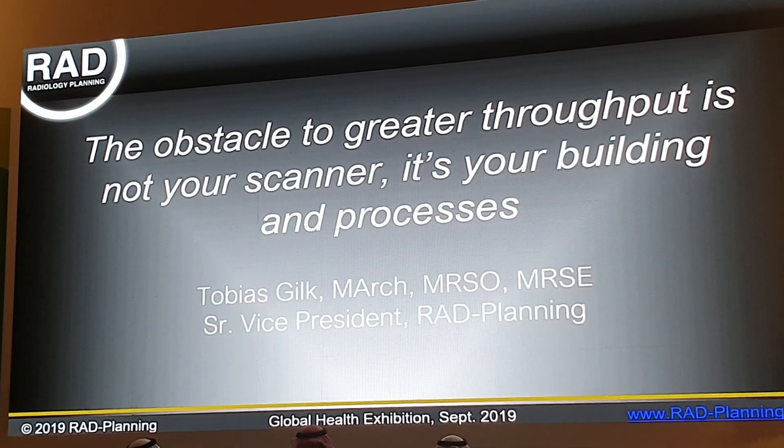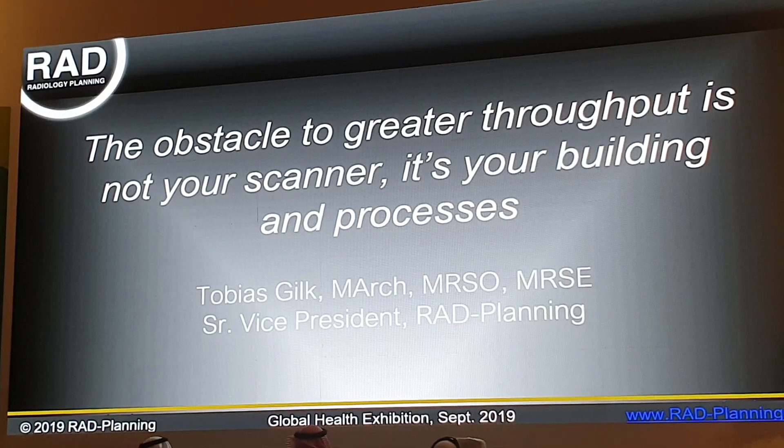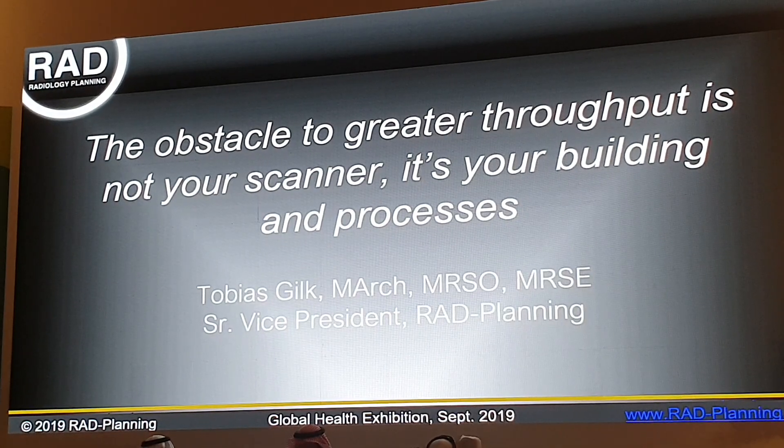Good afternoon. Thank you all. I appreciate the opportunity to be here. I'm honored to be invited to present to you.